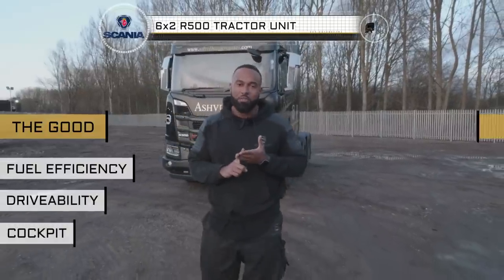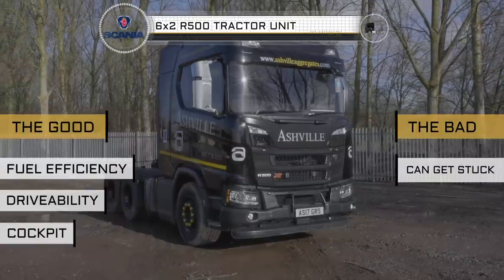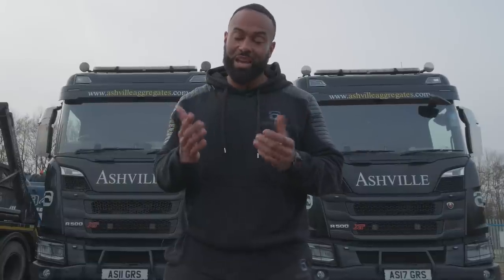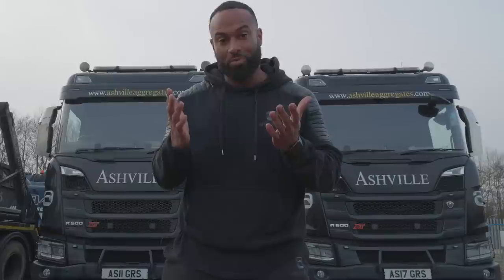One downfall I'd note: the 6x2 in a landfill can sometimes get stuck — but other than that, we think it's a perfect truck. Thanks for watching our review of the Scania R500 6x2 tractor unit. I hope it was informative and useful. Leave your comments below and let us know what other vehicles you'd like us to review. Remember to subscribe — click here for the Ashville channel, our website, more reviews, and a full playlist.